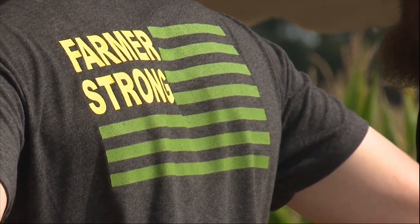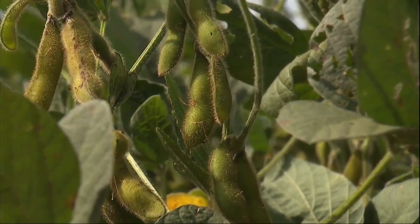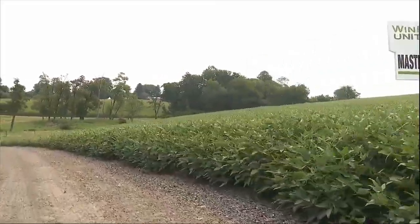And while farmers are just one part of the equation, the less you put on, the less chance of it getting in our streams, the creeks nearby, the rivers, and ultimately the Chesapeake Bay. Which means in addition to growing a good crop, they're also doing their part to protect the environment.